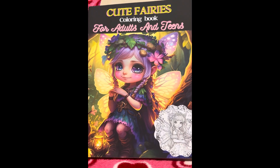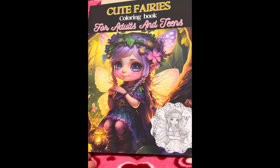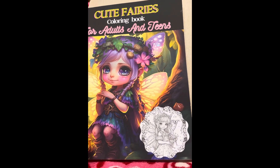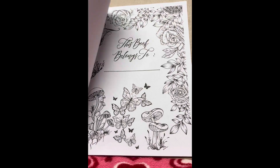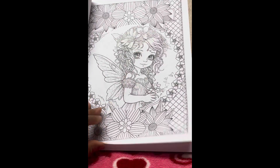But first we have a little unfinished business from last week. Here's the book I've been coloring out of — it's called Cute Fairies Coloring Book for Adults and Teens. As you can see, it doesn't have an author, but it's got some really pretty pages.